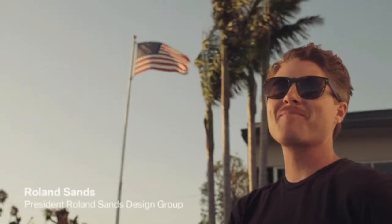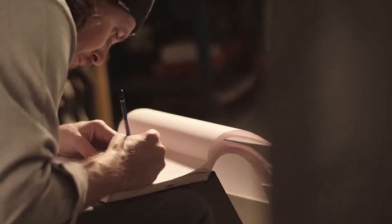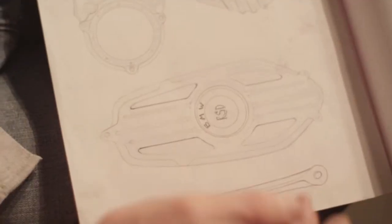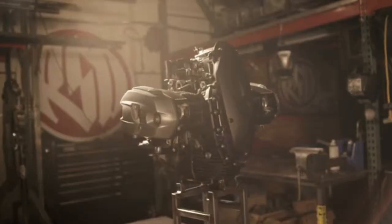I grew up in Long Beach in Southern California, and I think the culture I was surrounded with has a big influence on me today. Motorcycles are a huge part of my life. It's really how I express who I am and what I'm about. It seems that no matter what I look at, it has an influence.